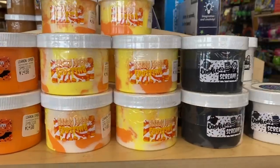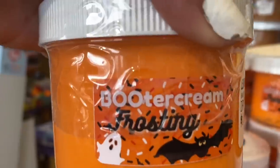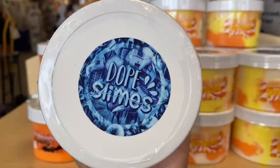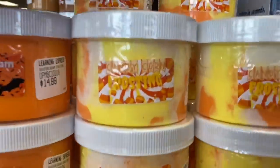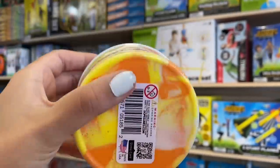I just got into the store and oh my gosh, they have an entire shelf of Halloween fidgets and slime, so I'm going to get one of everything. First of all, look at all these slimes — they all look so tempting. They have — oh, this is so creative — buttercream frosting slime. I'm pretty sure these are scented. I have two Dope Slimes at home and they smell really good, so we are going to add this to our basket.